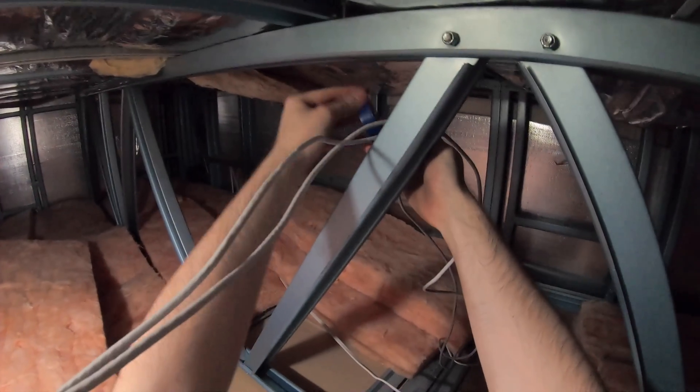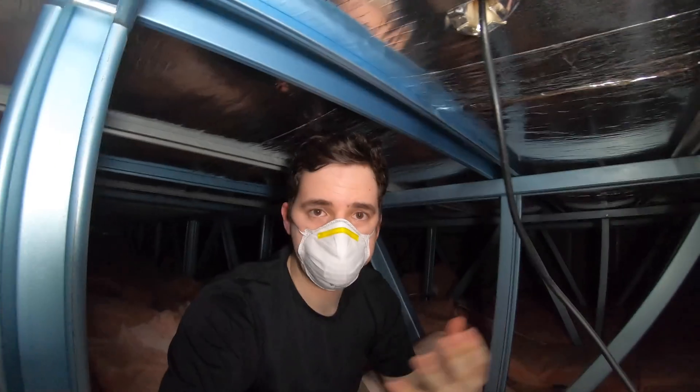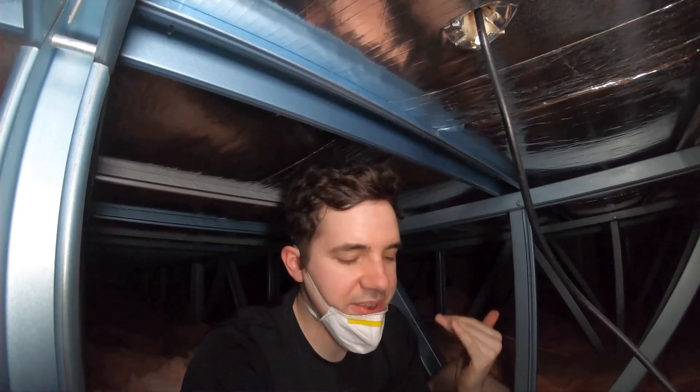To temporarily route the cable through the roof, I used electrical tape to tie the cable to the roof support beams — I'd come back later and do this properly. This was probably the trickiest part because the crawl space in the roof was tiny and was also extremely hot. Quick note to self: try not to do this in the middle of the Australian summer — wait till winter.